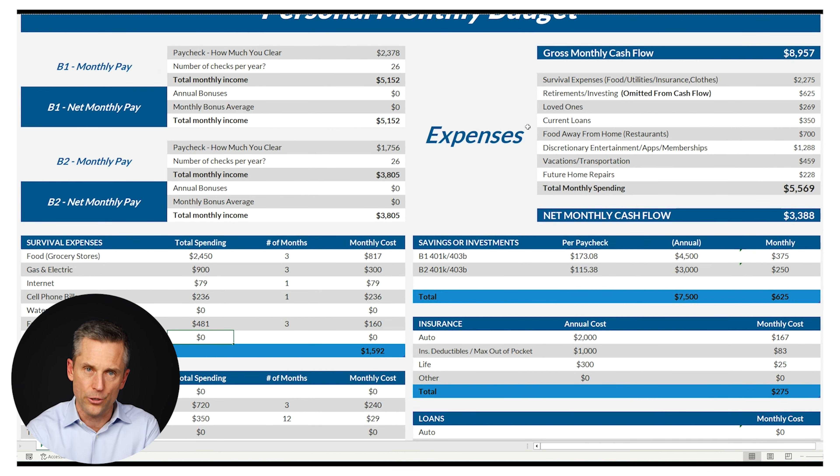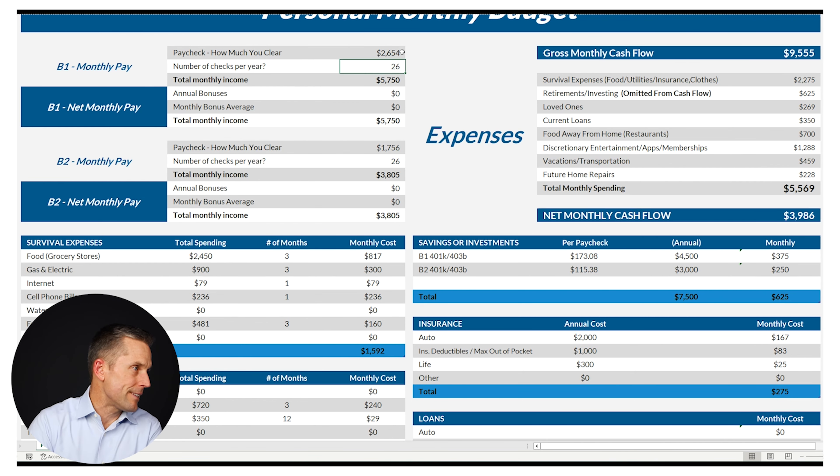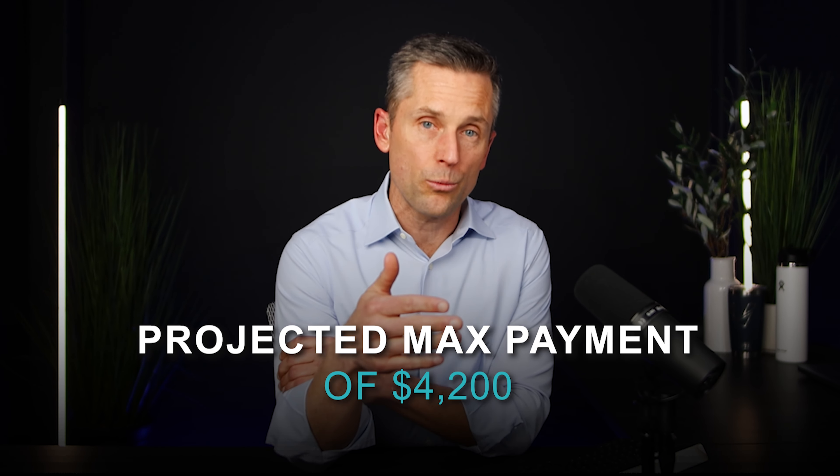What if you have raises coming in the future? Let's say the person making $90,000 gets a 10% raise — that's $9,000 a year. Divide by 26 and assume they take home about 80%, so their paycheck goes up to $2,654. The other person's goes up to $1,856. Because of those raises, they can now have up to a $4,200 mortgage payment. The right answer is mapping out life right now, tweaking how it might change with this new purchase in the future, and picking a number you know you can handle.